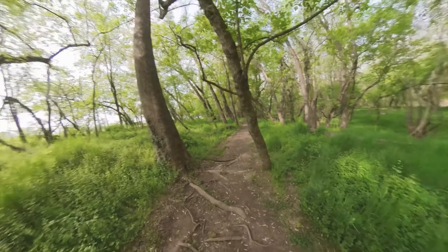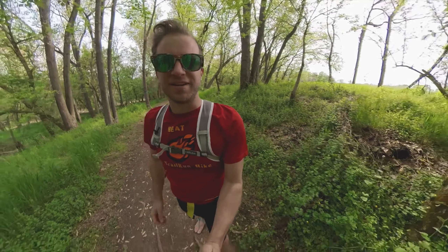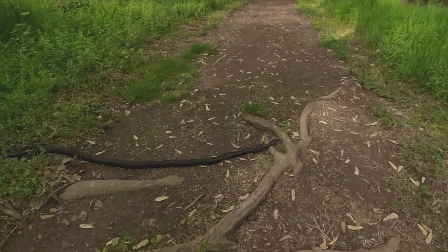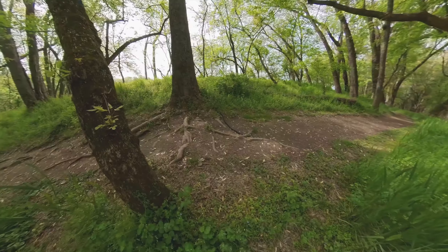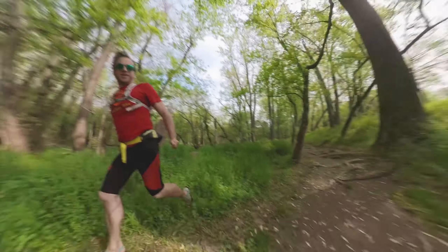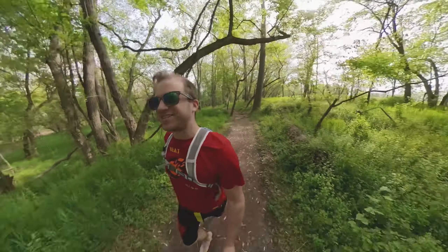Oh, and this is why you have to always watch where you're running. Nice looking black snake there. He looked just like a root for a second. Going this way, going this way. Okay, achievement unlocked.